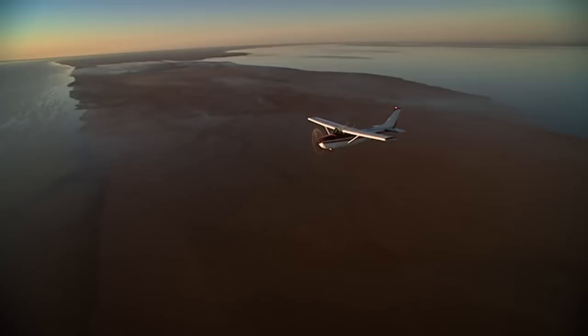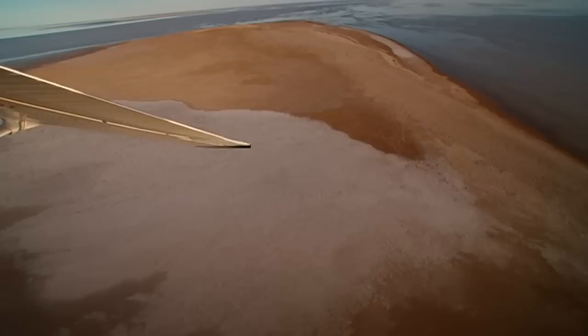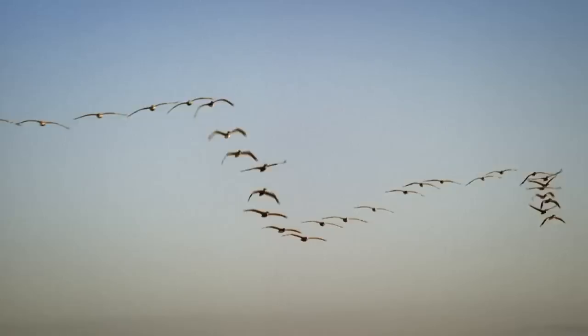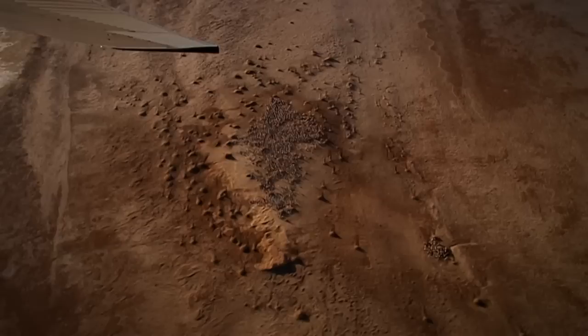Once every ten years or so, when it fairly buckets down on the outback, most of the rivers in central Australia drain into Lake Eyre and it floods — a spectacle that draws almost as many people as it does pelicans. Normally found living by the seaside, pelicans flock in their tens of thousands to Lake Eyre to take advantage of the sudden bounty that springs to life in the desert.